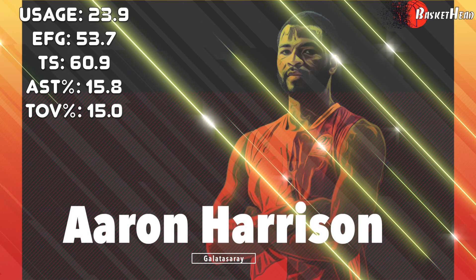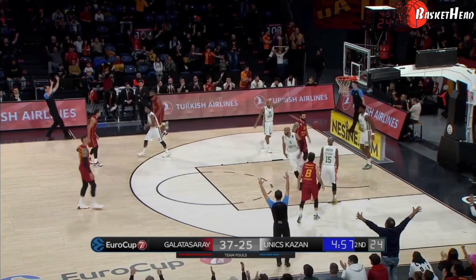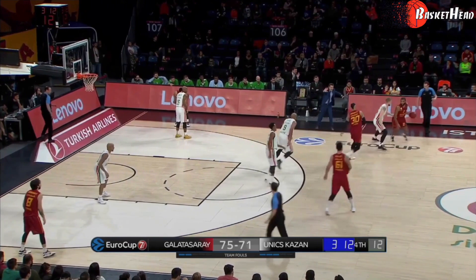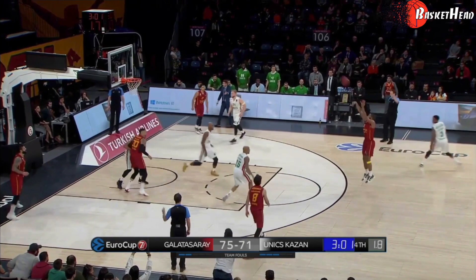Aaron Harrison is a high volume scorer with an all-around game. He can score in a variety of ways. Here, he uses a screen and shoots over his defender. In the second clip, his ball handling in the pick and roll draws a second player on him. He releases the ball with great timing and positions himself for the last-second shot, showing patience and anticipation.